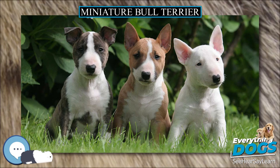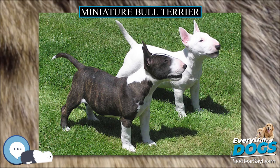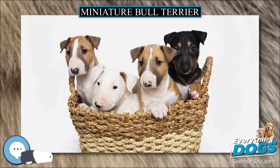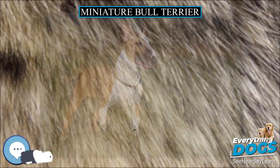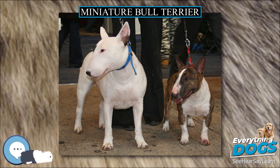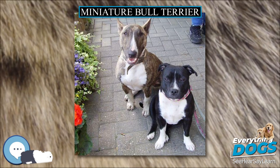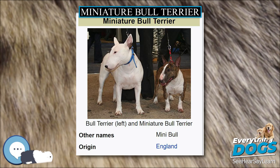Miniature Bull Terriers are also susceptible to eye problems such as primary lens luxation (PLL), a late-onset disease which typically affects dogs between the ages of mid-2 and 7, though younger and older cases are known. During September 2009, a definitive DNA test was released by the Animal Health Trust. This test gives three results: clear, carrier, or affected. Aortic valve stenosis and mitral valve dysplasia are heart diseases, and diagnosis is made by color Doppler echocardiography scanning by a specialist veterinarian.